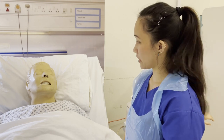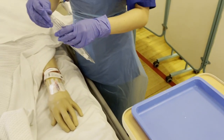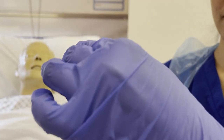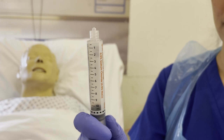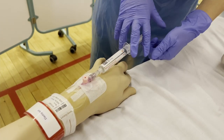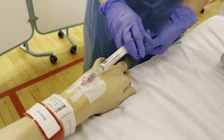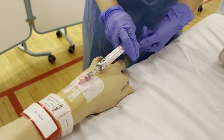Now Steve, I'm just going to flush the cannula using a pulsating technique, or the push and stop technique. I'll make sure not to touch the tip of the syringe. Steve, I'm now going to flush your cannula — please tell me if you feel any pain. Do you feel any pain, Steve? How about now? Okay, we're almost done. Thank you.